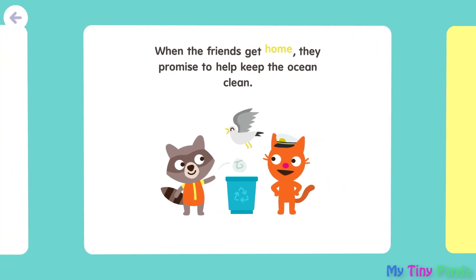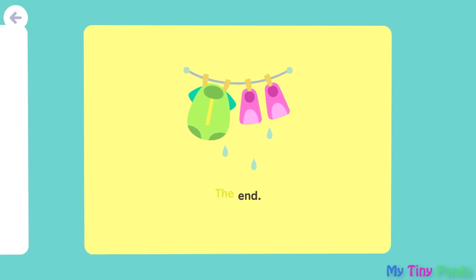When the friends get home, they promise to help keep the ocean clean. The end.